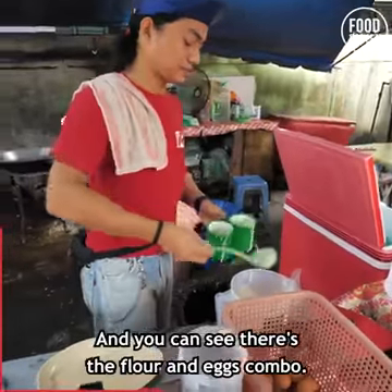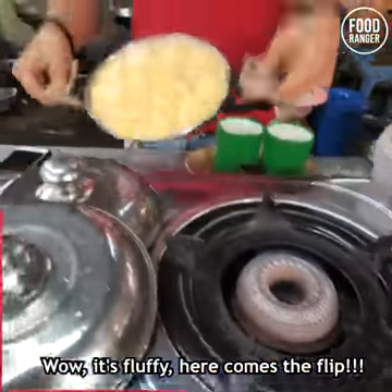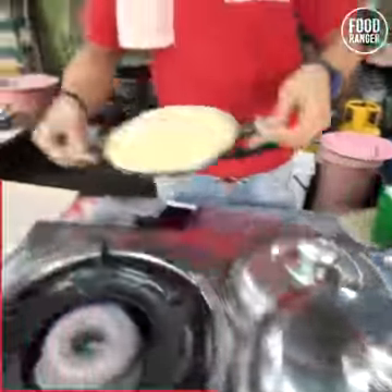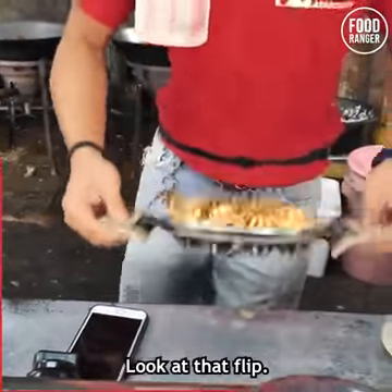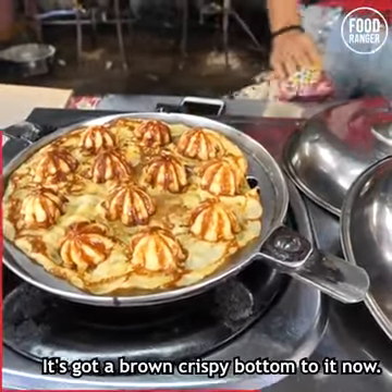You can see there's the flour and eggs combo — and this is the real specialty here, guys. Look at that, it's fluffy. Oh wow, look at the bottom. Look at that flip — it's got a brown crispy bottom to it now.